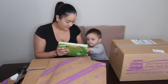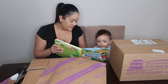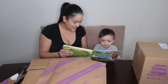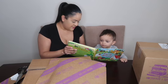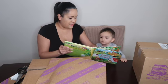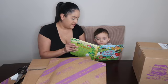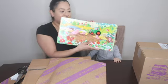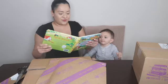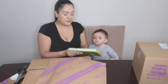You gotta turn the page. Whoa! They're so cute. Can't wait to read these to Mason. These are so cute, oh my god. And they're all hardcover books too.